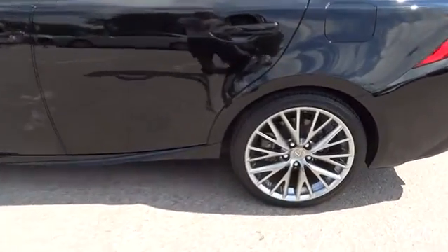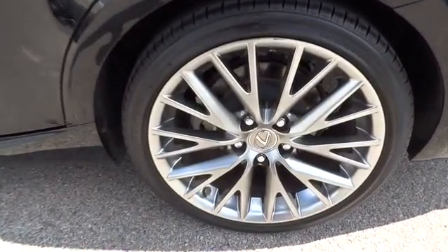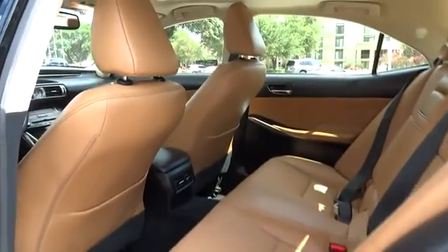Power passenger seat, leather-wrapped steering wheel, moonroof, Bluetooth, adjustable steering wheel, power steering, cruise control, keyless start.